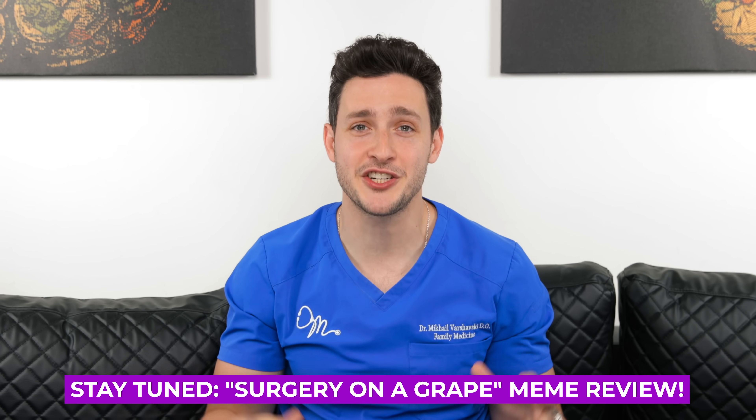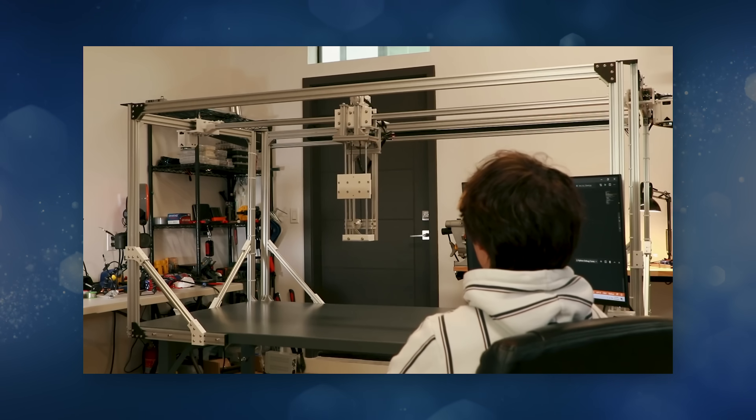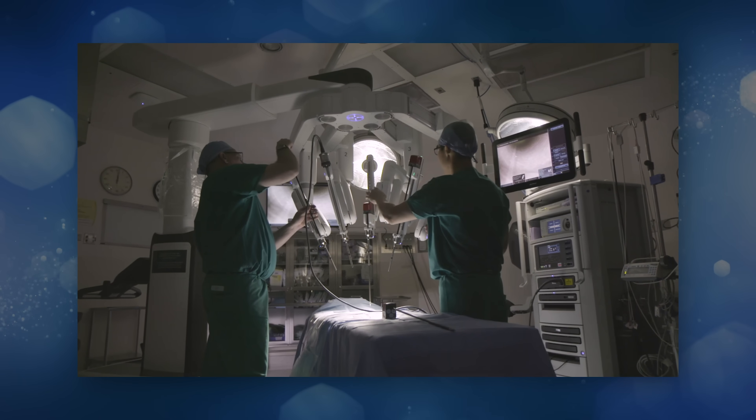You guys have bombarded my comment section saying I should check out Michael Reeves' video of how he built a surgical robot. We're gonna react to it, and throughout this video I'm gonna be answering some frequently asked questions about the DaVinci robot.